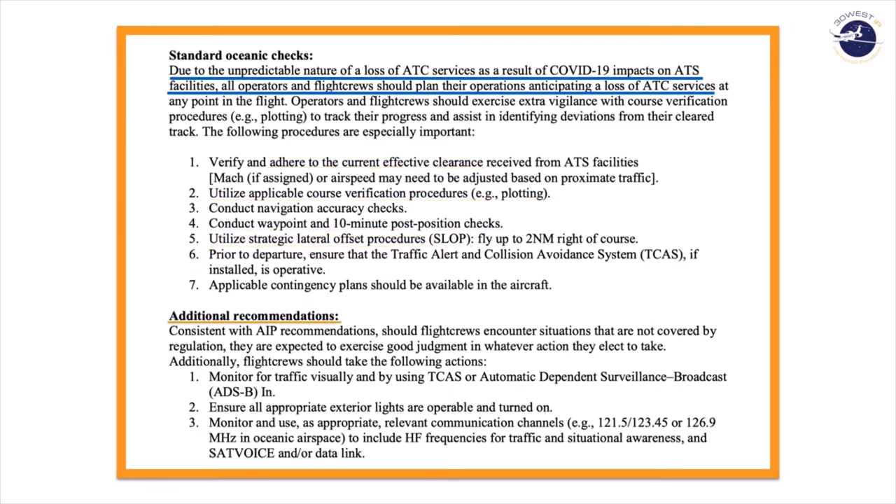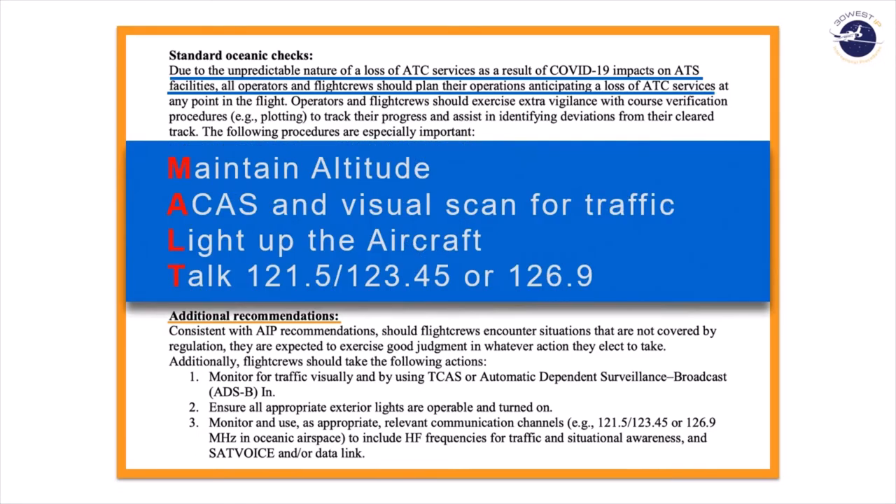These additional recommendations from Flight Standards Services coincide with the normal contingency procedures from DOC4444 or NATDoc007. However, these are specific to the ATC-0 situation. If you remember from our recurrent course, we give you a mnemonic to help remember the procedure: MALT — Maintain, ACAS, Lights, and Talk. That basically summarizes three points.